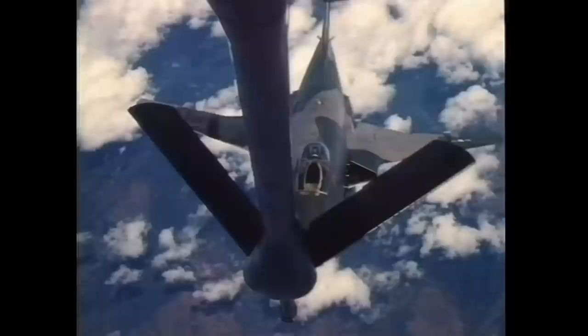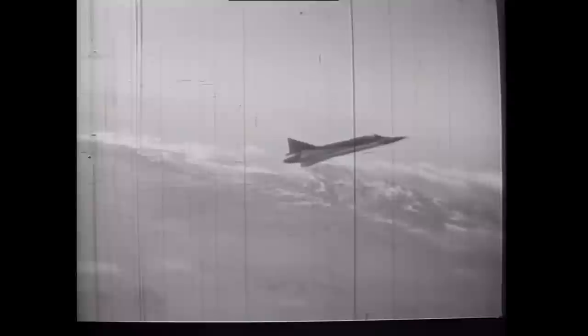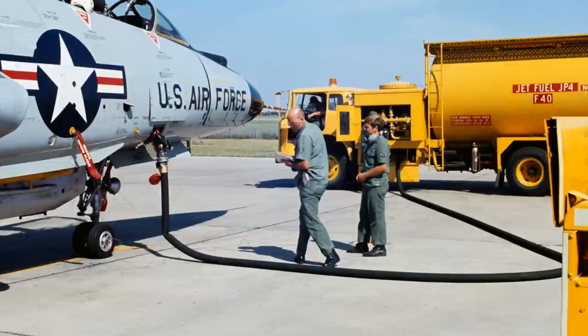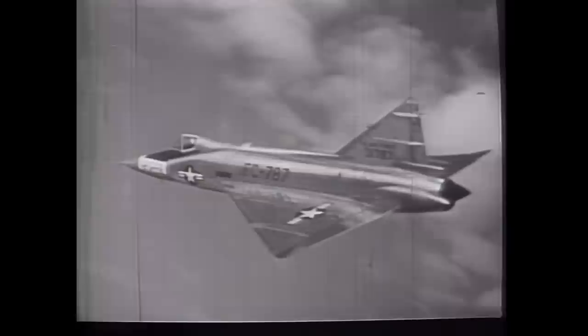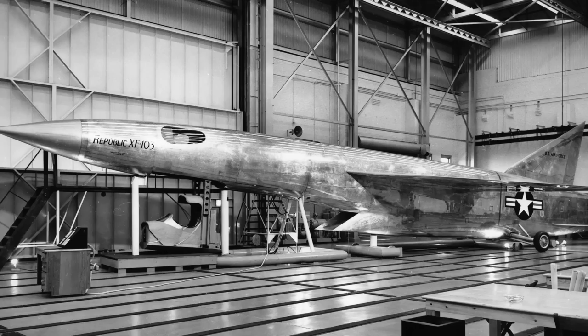The Convair F-102A Delta Dagger single-seat all-weather interceptor was the first delta-wing combat aircraft in the world to enter operational service. It was also the world's first all-weather interceptor capable of supersonic performance in level flight. It was the first fighter to have an all-missile armament provided as standard from the very start of the initial design stage.